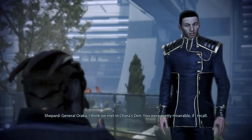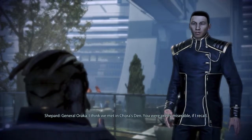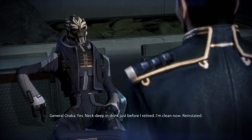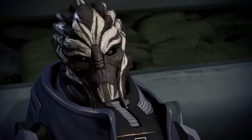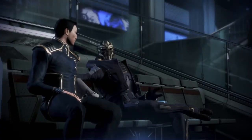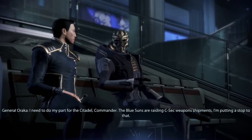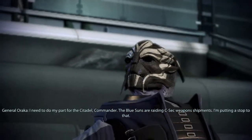General Araka — I think we met in Chora's Den. You were pretty miserable, if I recall. Yes, neck deep in drink just before I retired. I'm clean now — reinstated. I hear you're taking on the Blue Suns. I need to do my part for the Citadel, Commander. The Blue Suns are raiding C-Sec weapons shipments. I'm putting a stop to that.